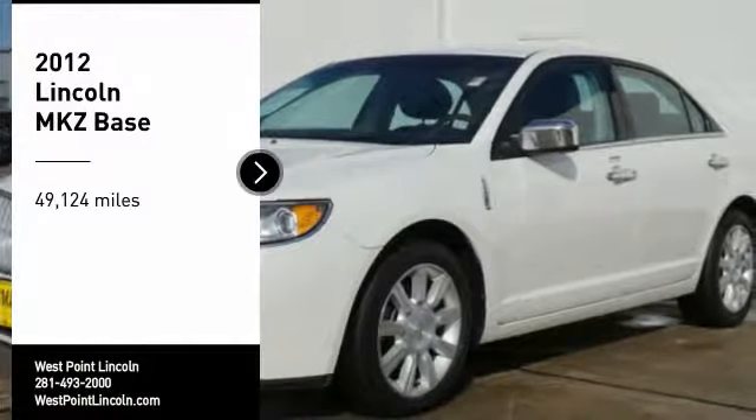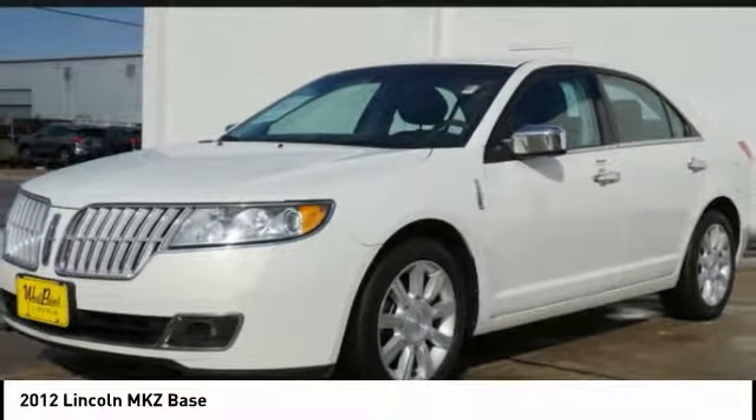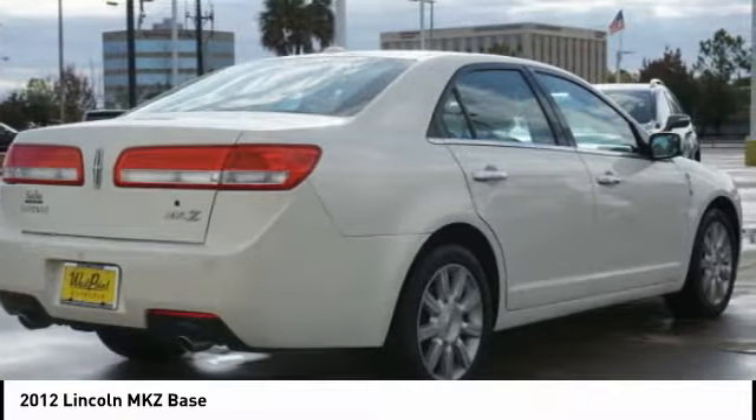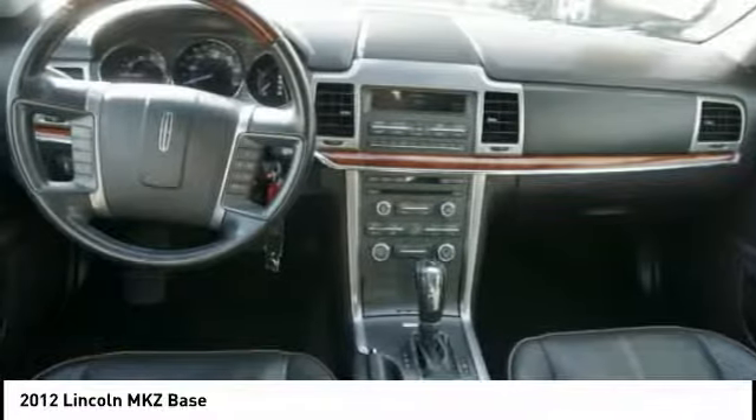Come test drive the 2012 Lincoln MKZ with sharp angles, sleek lines, and a sculpted body. The Lincoln MKZ has an impressive stance and a dynamic design.